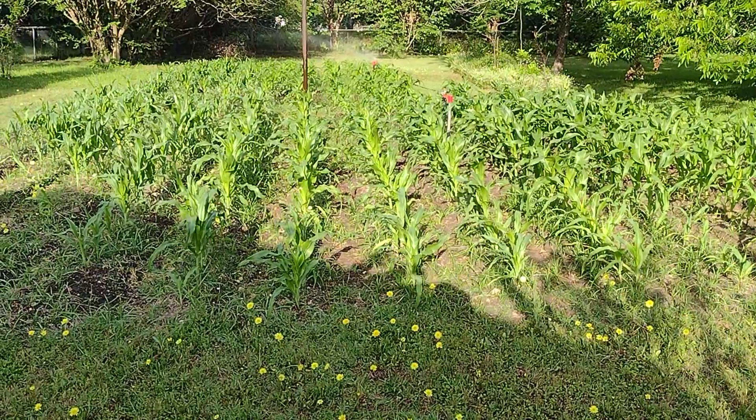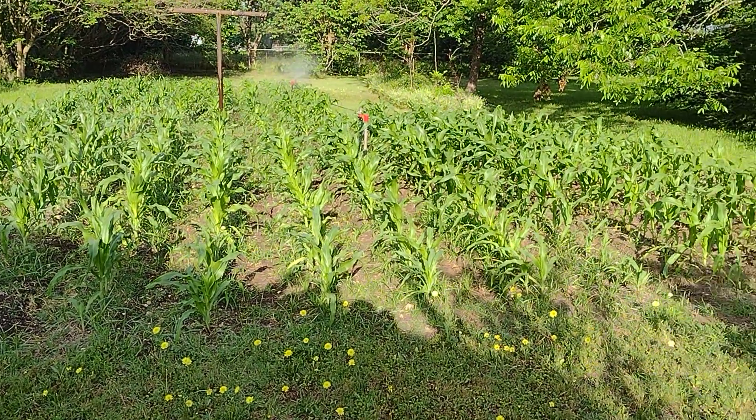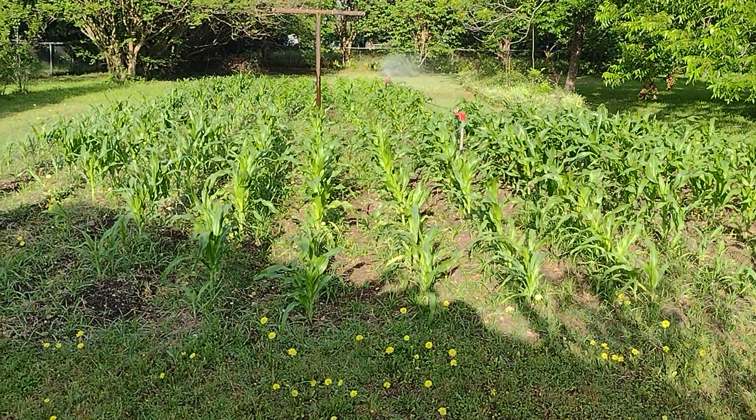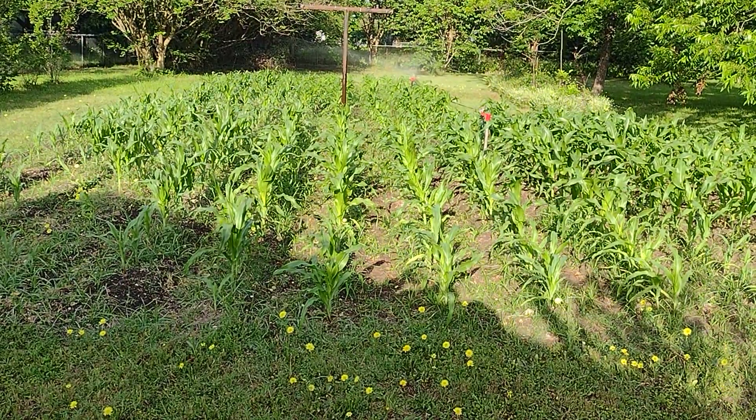Bodacious, and Incredible. I put no fertilizer on it or anything. I am watering it with well water, and the seeds are from River Farms Iowa.